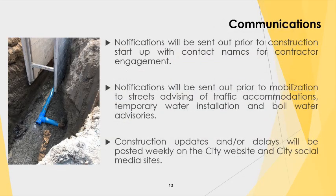On communications: you will be notified by the contractor before work starts and provided a contact number. In addition, the city's project manager will be available if you have any questions. We will also be providing construction updates on our city website and city social media sites.